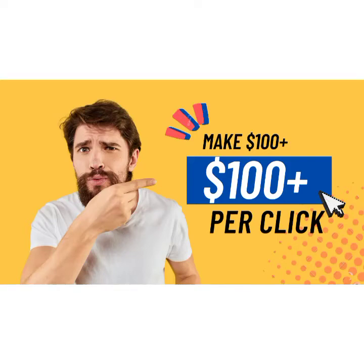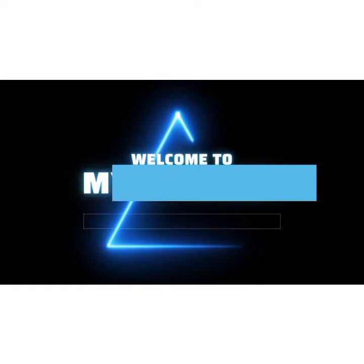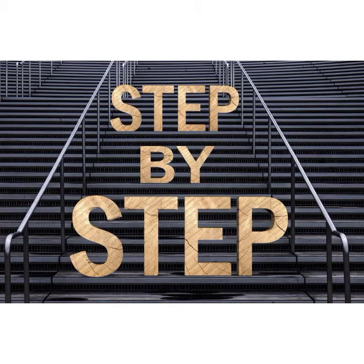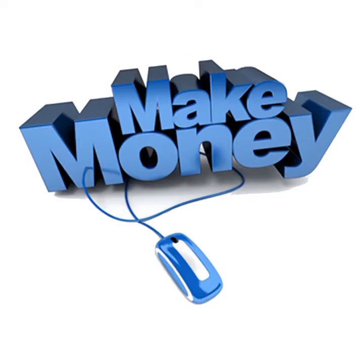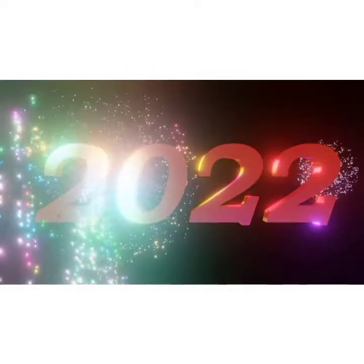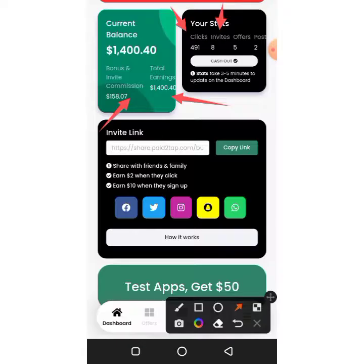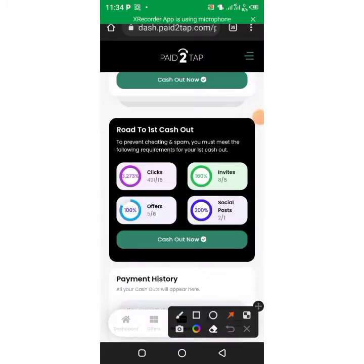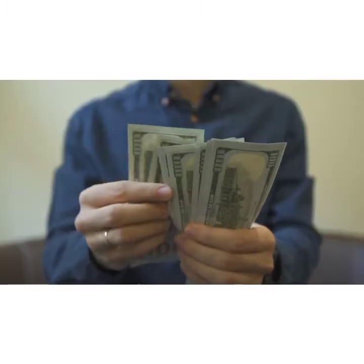A hundred dollars per click — wow! Hello, the gators, welcome back to the CamTech channel where we teach you step-by-step ways and tricks to make money online in 2022. Imagine if you could earn up to 10 cents per click, just clicking like this. It's easy — like counting one, two, three. You get two dollars, ten dollars per sign up — so incredible.